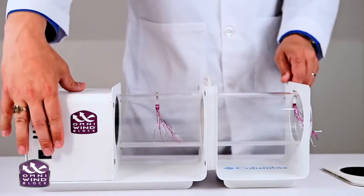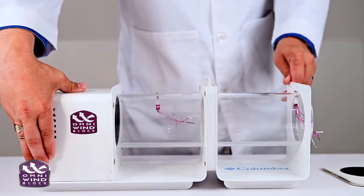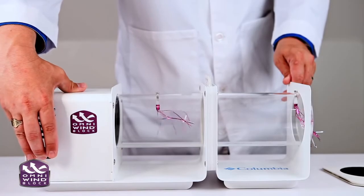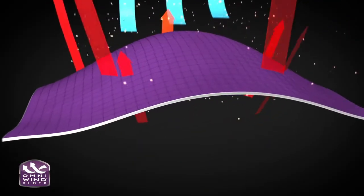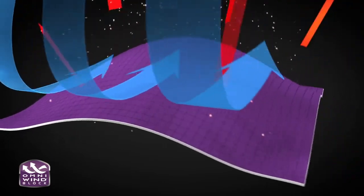And for the most active pursuits, select Omni Windblock styles feature a technically advanced membrane that provides ultra-breathable wind protection. The windchill is still kept from coming in, but your perspiration is allowed to escape, keeping you warm, dry and protected.